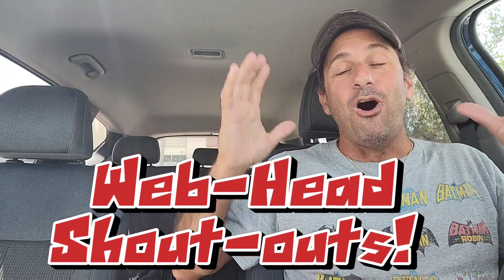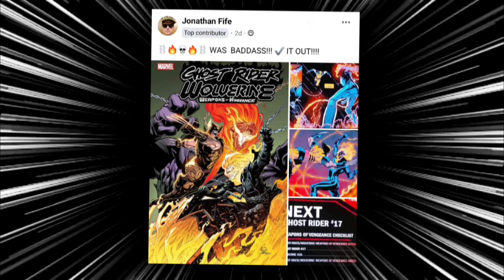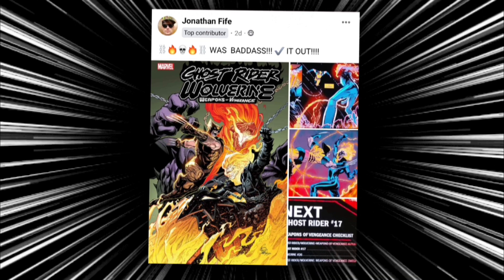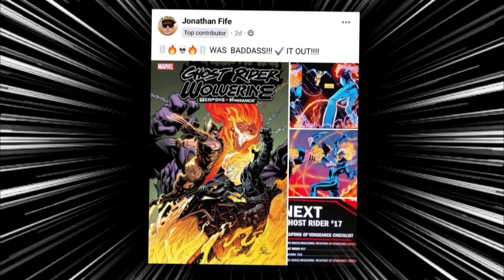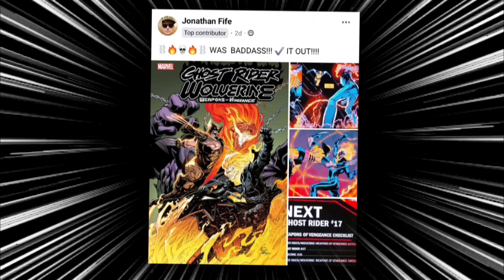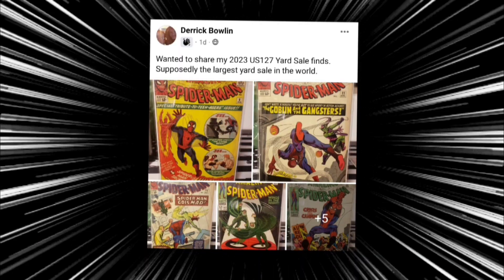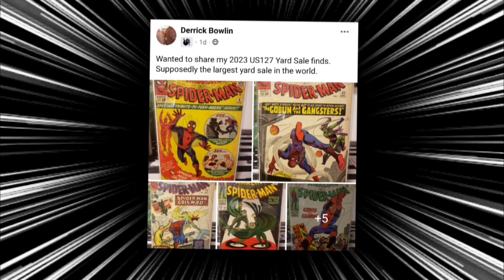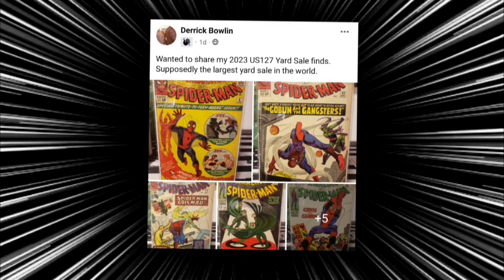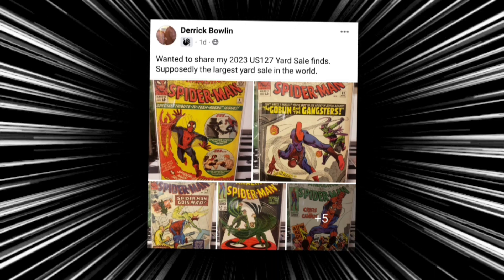The shoutouts are back, and now we're calling them the Webhead Shoutout. The first shoutout goes to Jonathan, who says Ghost Rider Wolverine: Weapons of Vengeance was badass. I definitely agree 100% — you guys want to check out Benjamin Percy's story with these two characters. Our next shoutout goes to Derek, who shared his 2023 US 127 yard sale finds — supposedly the largest yard sale in the world. Check out these amazing Spider-Man issues he picked up. Congratulations on those finds, Derek.